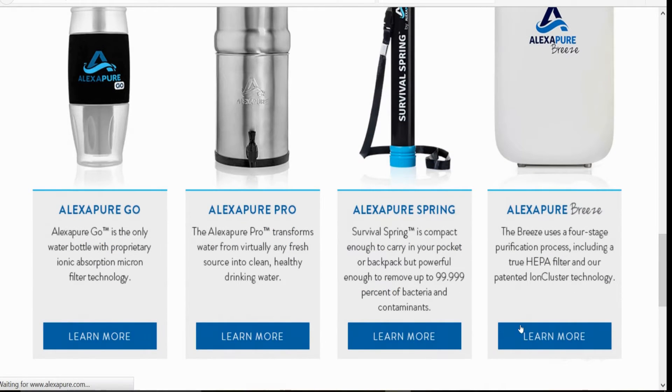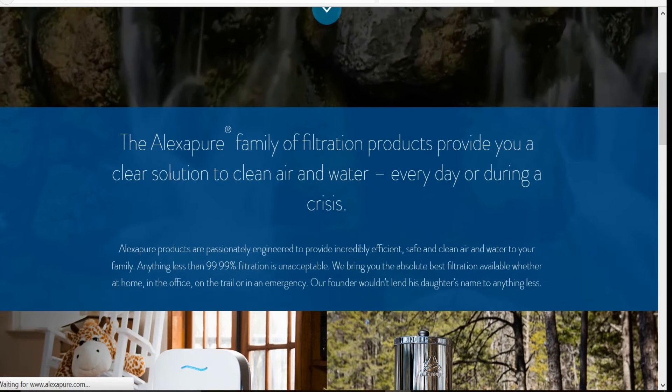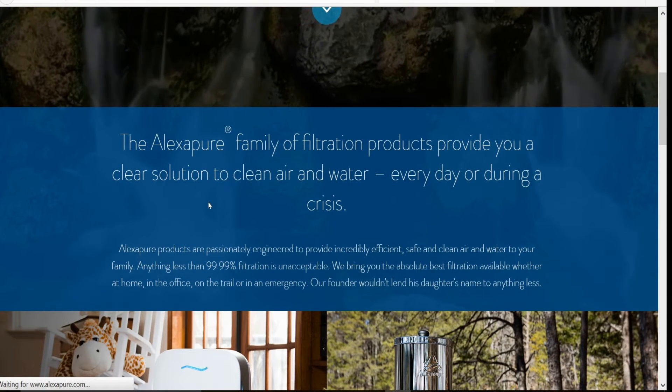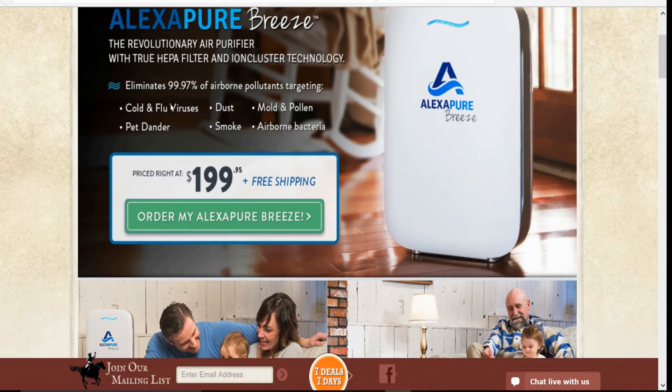This thing uses a four-stage purification process including a true HEPA filter and true ion cluster technology. It does not emit anything hazardous like some other air filtration units. This is where I got it and I'll provide a link in the description that'll take you to get it for $199.95 with free shipping, and right now it's on sale.